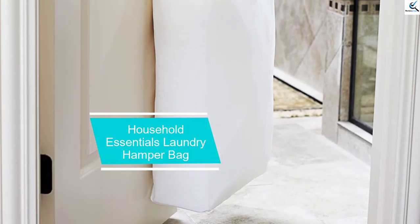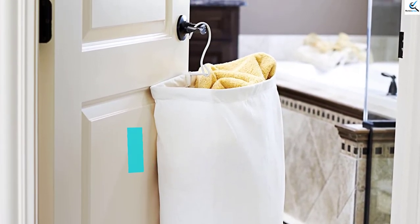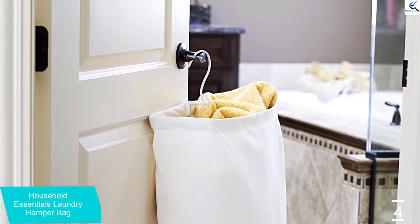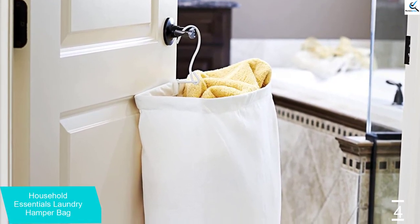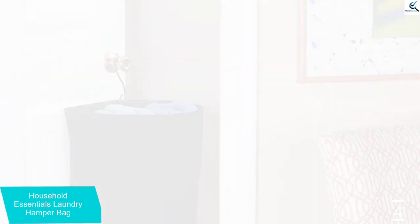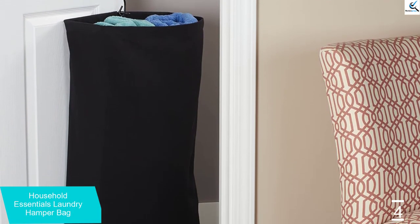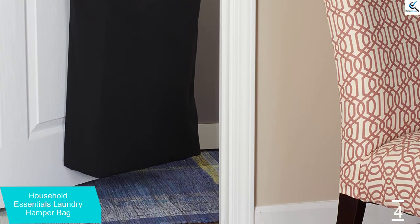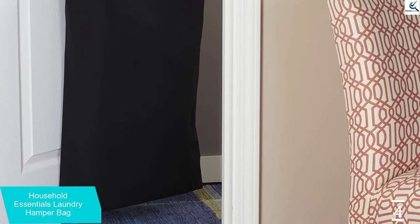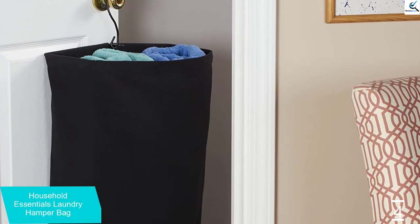Moving on at number 4, we have the Household Essentials Laundry Hamper Bag. If you don't have enough floor space, consider this hanging household essentials hamper, courtesy of strategist writer Aaron Schwartz. They praise its quality-of-life design features, including an adjustable hanger that can be hooked onto different doorknobs and a zipper down the back that helps transfer loads from the laundromat more easily, versus having to reach for items out of the top. Though it's on the smaller side, it translates to about two IKEA bags worth of laundry whenever Schwartz is cleaning their sheets.